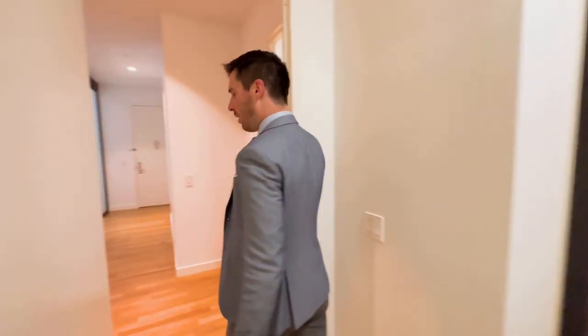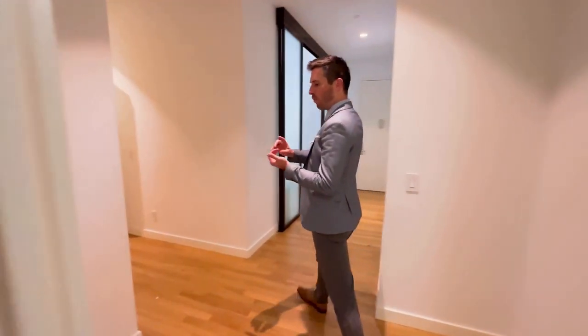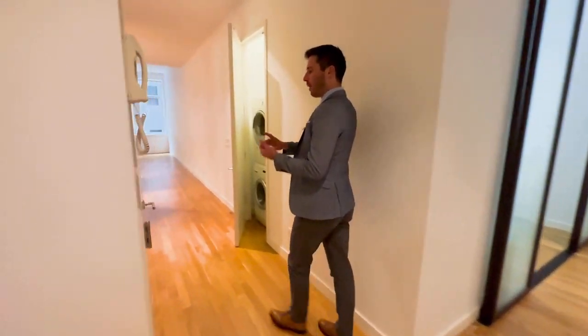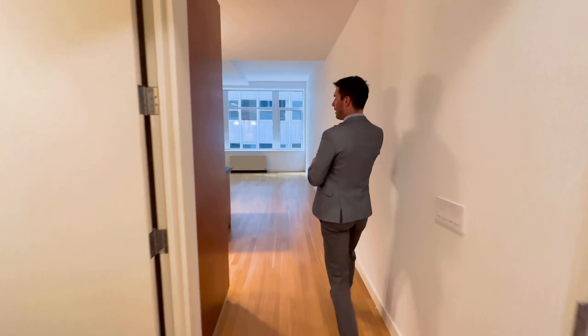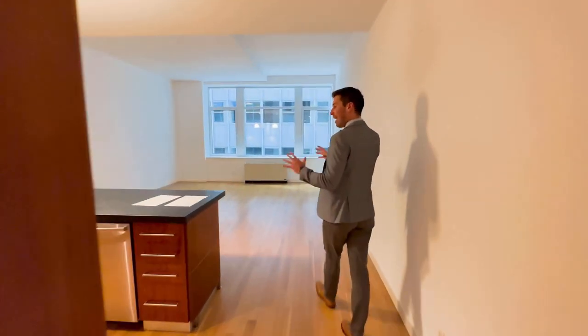Follow me into the living room where we talk about the full-time doorman, the rooftop, the lounge, the gym. You also have an amazing staff and lobby.